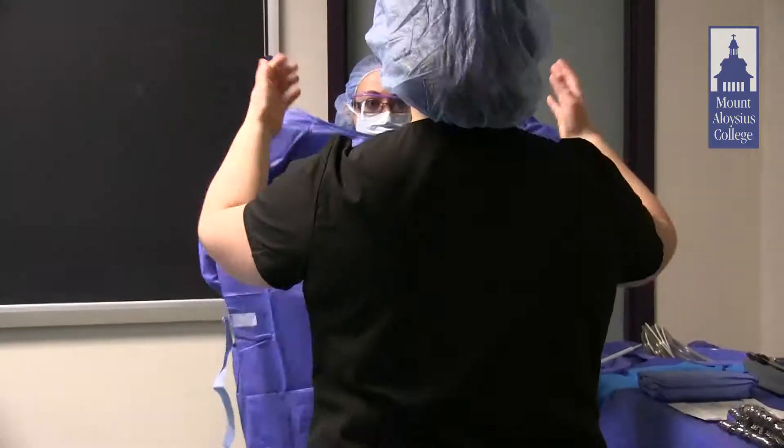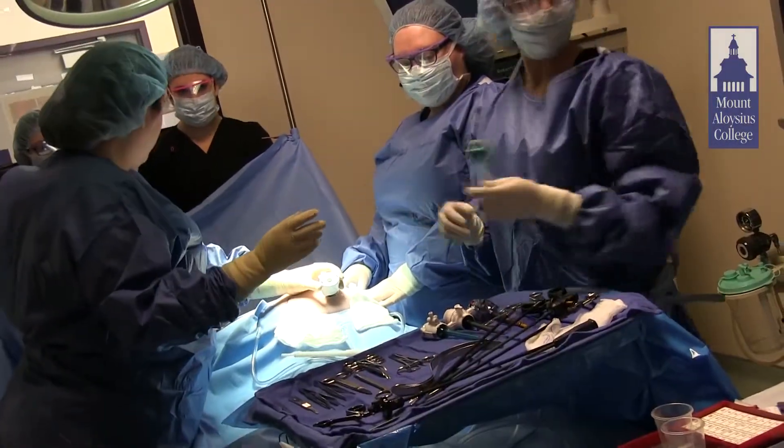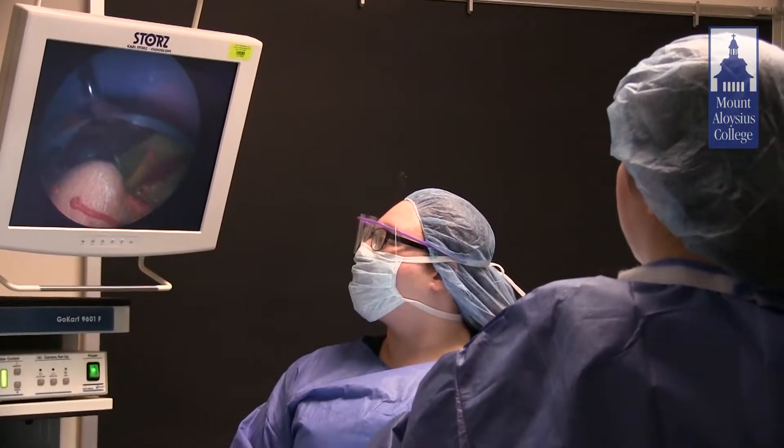Clinical components are completed at area hospitals. That's where students are training side-by-side with surgeons in the operating room. We go to clinical for a week at a time every other week. It's all hands-on experience, as if we were doing the jobs ourselves. We're interacting with live patients and real surgeons.